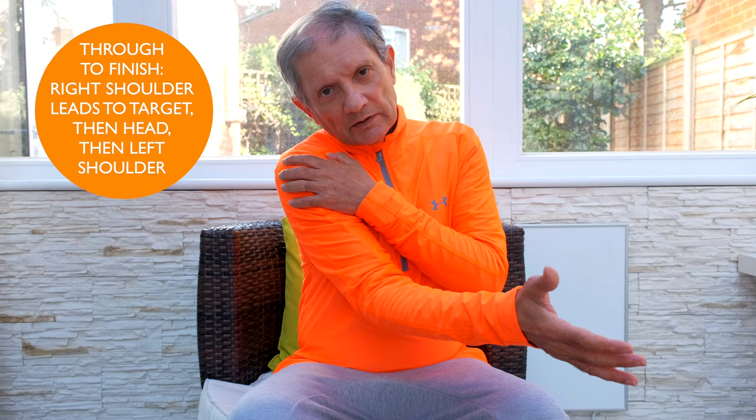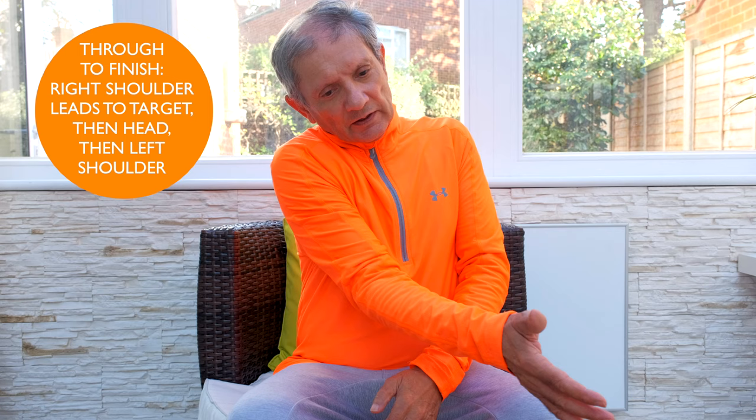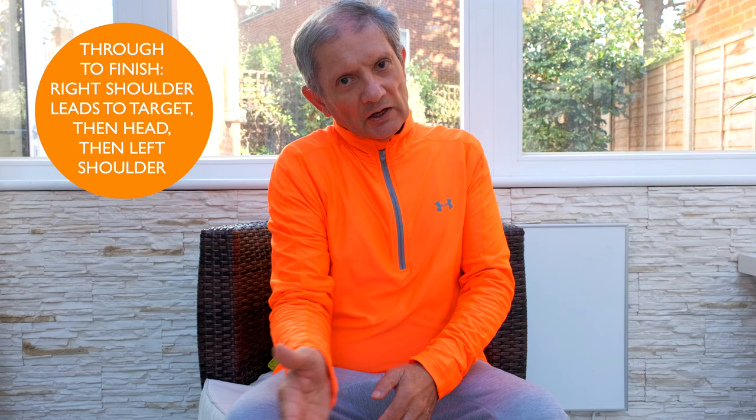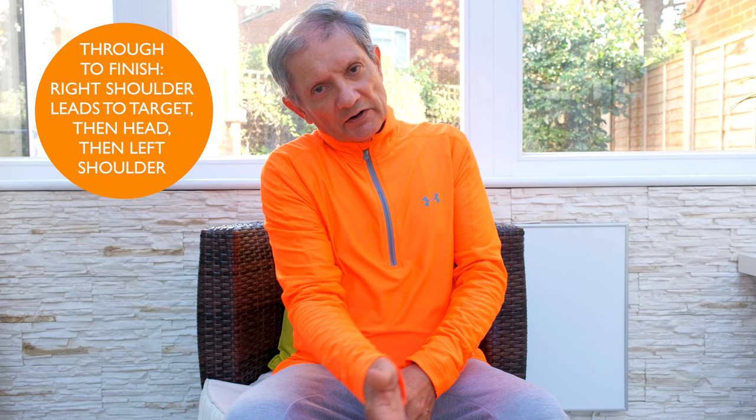As she comes through into the finish, her right shoulder leads to the target — not the left. So it's not the left, it's the right shoulder, even though she opens her hips. It's the right shoulder that leads her to the target, then her head, then the left shoulder. That sequencing is key to storing and using that power and keeping consistent direction, consistent hits onto fairways and greens.